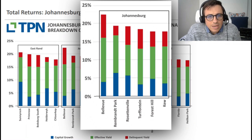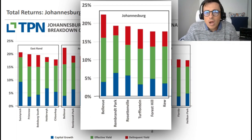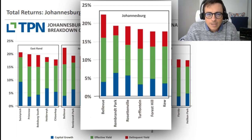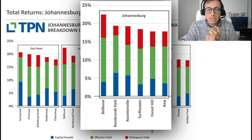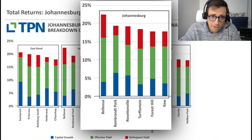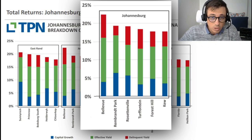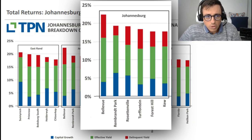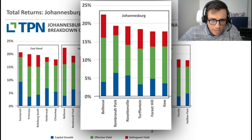One important thing Michelle mentioned is that the delinquency rate is not really an issue if you have the right vetting of tenants in place. If you vet tenants properly - ensuring good credit scores, steady jobs, and good payment behavior - it doesn't matter if you're in the heart of Rosettenville. You can still have a good and effective investment. I speak from experience: I have buildings in Rosettenville, Turfontein, and Forest Hill, and although the delinquency rates look high, I currently have very low delinquent behavior because the vetting is done correctly.